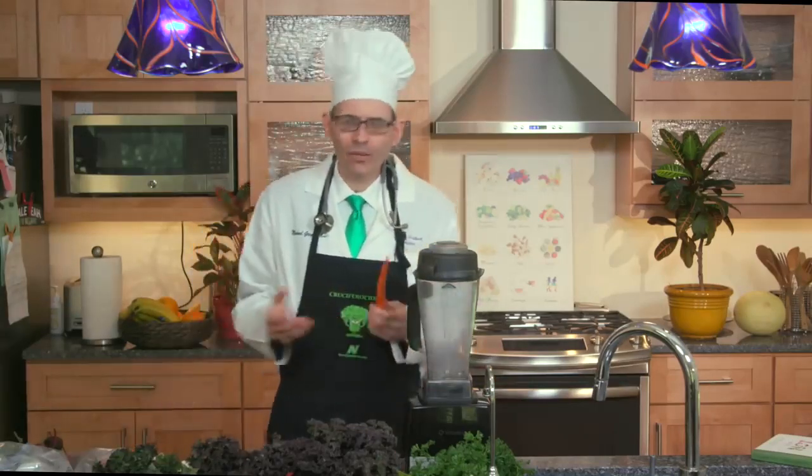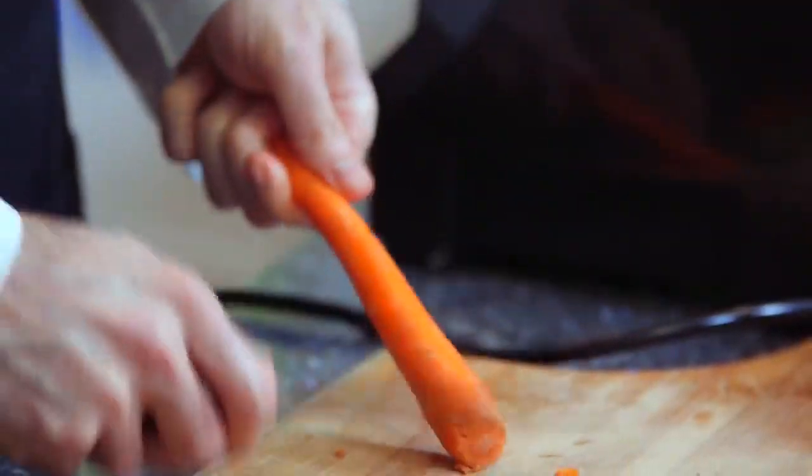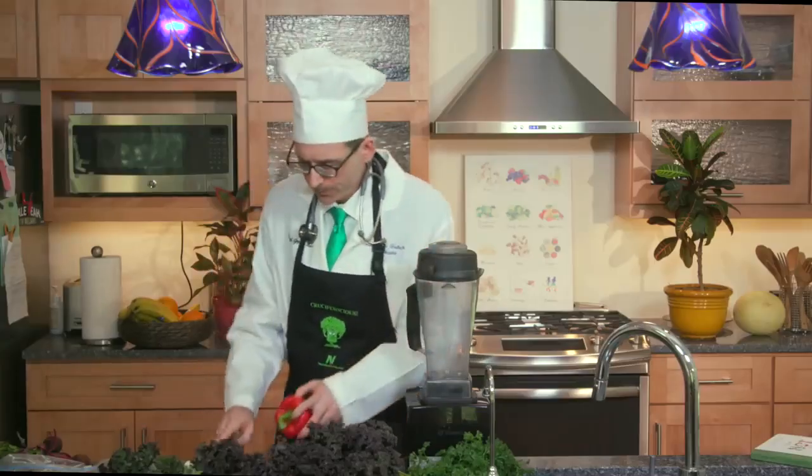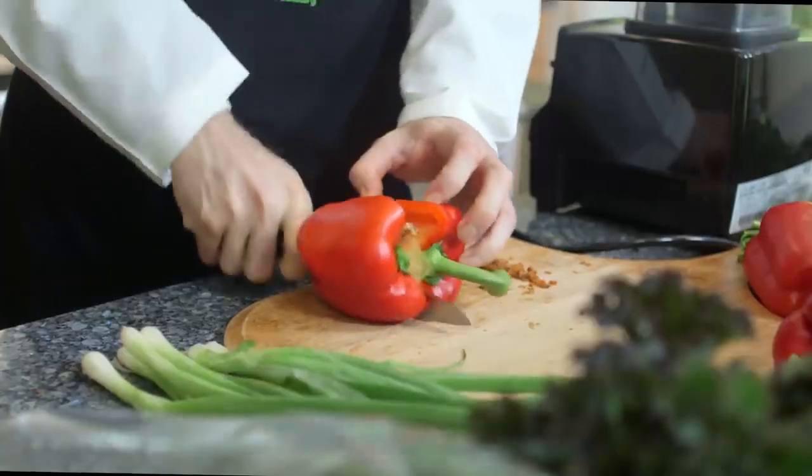Then one carrot in each bag — no need to peel them, you can just use the back of a knife and scrape off some of the outermost bitter layer. Then a half of a red, orange, or yellow bell pepper in each. What do you do with the half you have left over? Dip it in some hummus, of course.